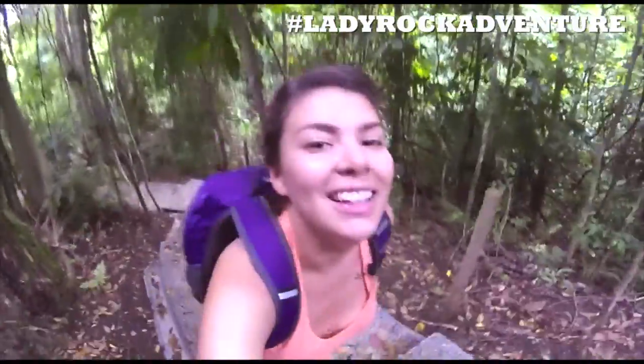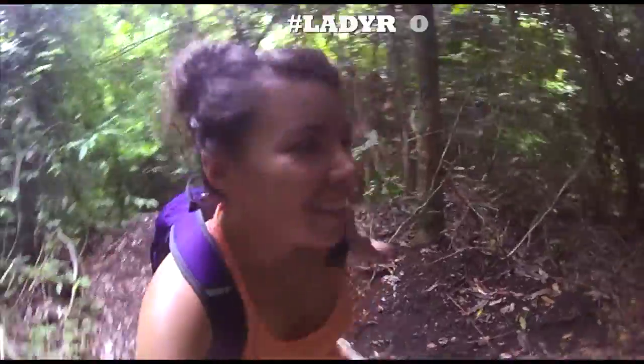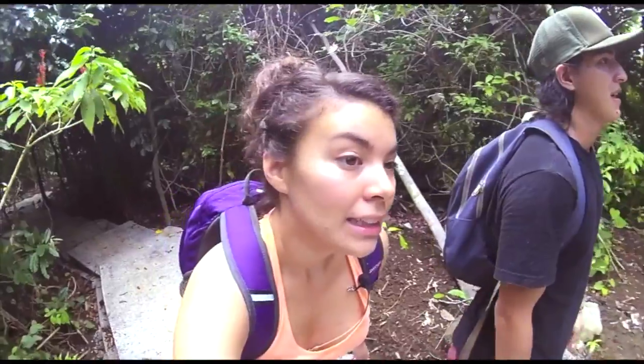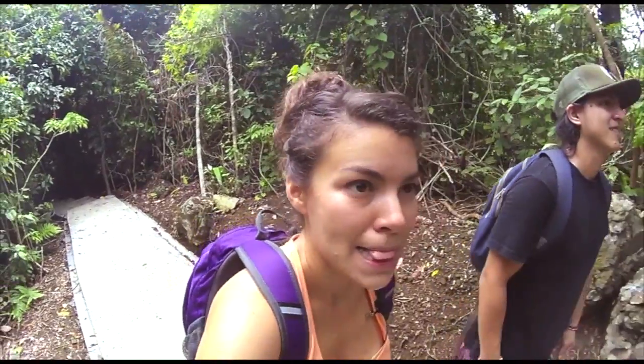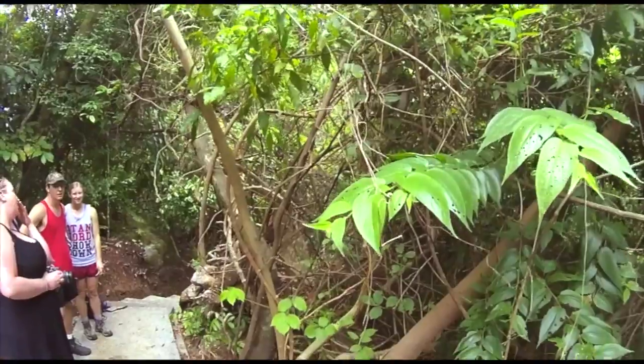Oh, my Lord — there's something over there. I don't know what it is, but we'll have to find out. I hope it's a sloth. It is a sloth! It's a sloth! Can you see him?